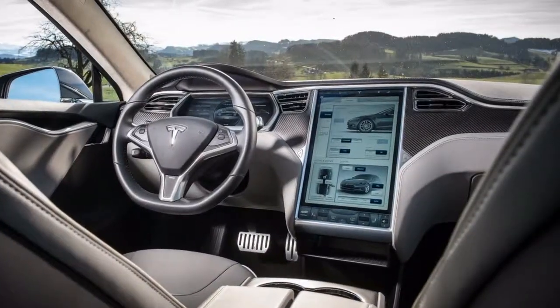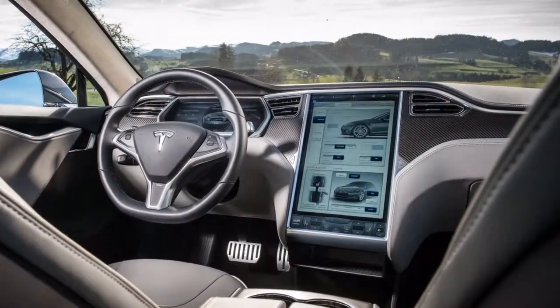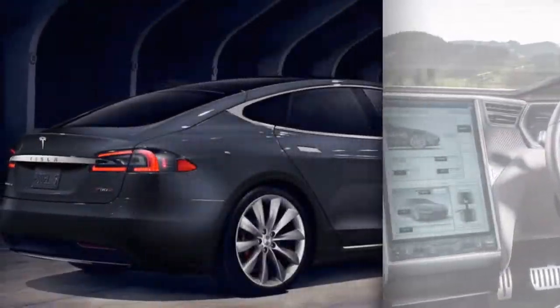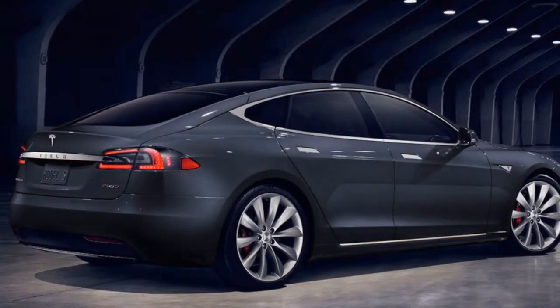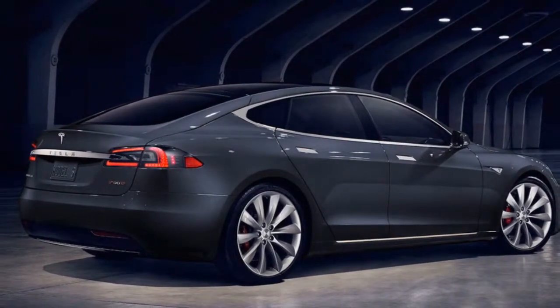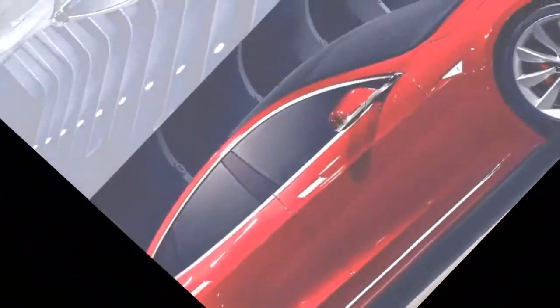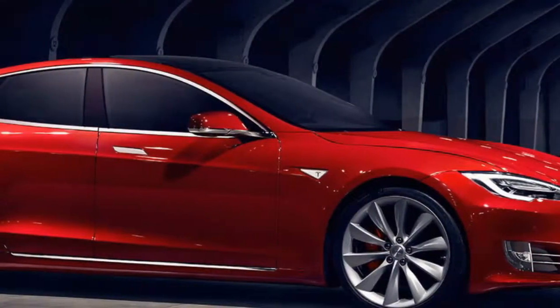This car is not to be confused with Tesla's range-topping Model S P100D, which is significantly more expensive and won't take you quite as far. However, the P100D gets you from 0 to 60 mph in 2.3 seconds or less.